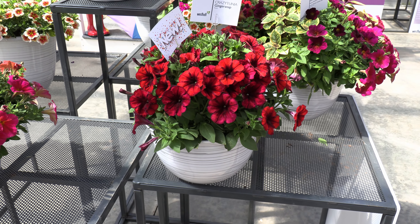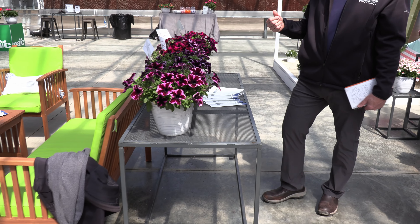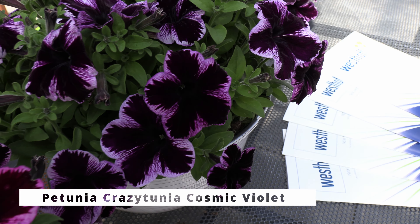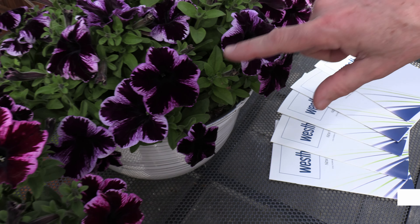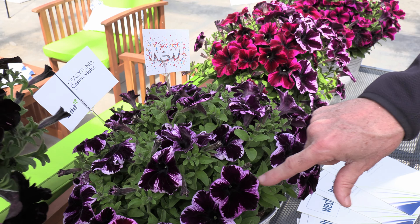Here's one more new one that's really worth seeing. This one's called Cosmic Violet, and it's really hard to describe — it's just deep, deep purple with really cool edging on it. And it's actually a sport out of Black Mamba.